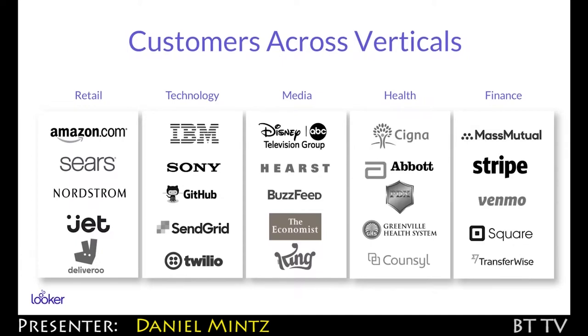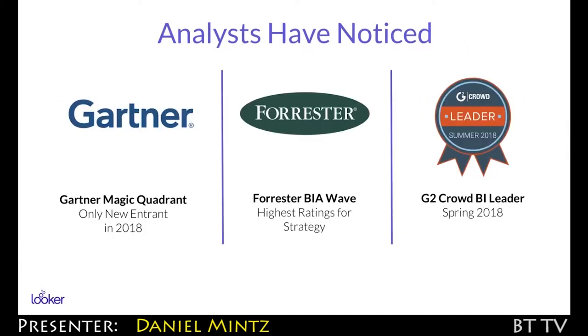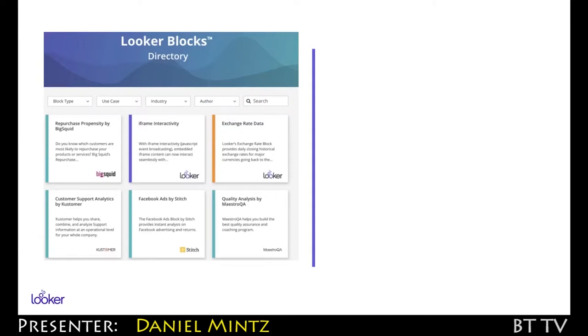The customer base really has grown tremendously and across all verticals. And analysts have noticed as well. On the partnership side, there's been a tremendous investment there and a ton of payback. We've got now what we call the Looker Blocks directory. It's a directory of pre-written analytic code that Looker users can deploy on their instances.